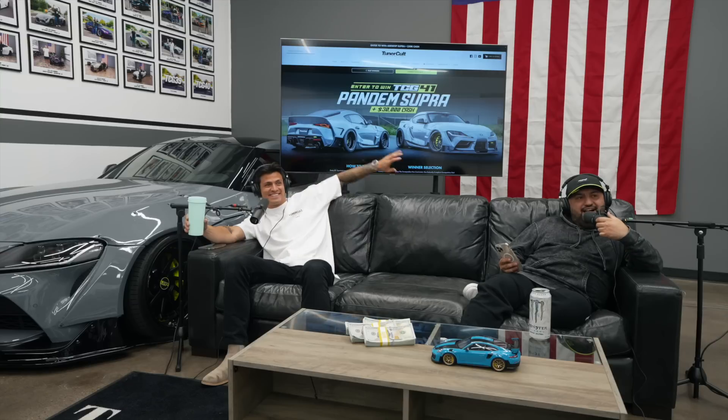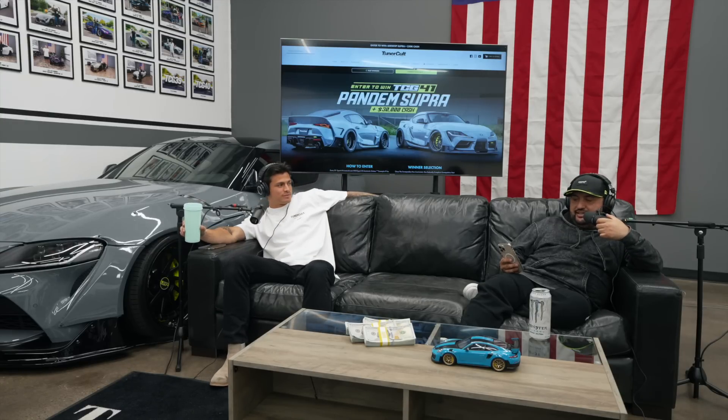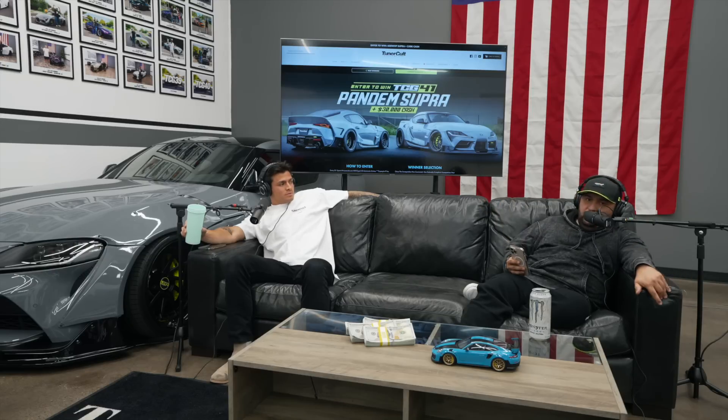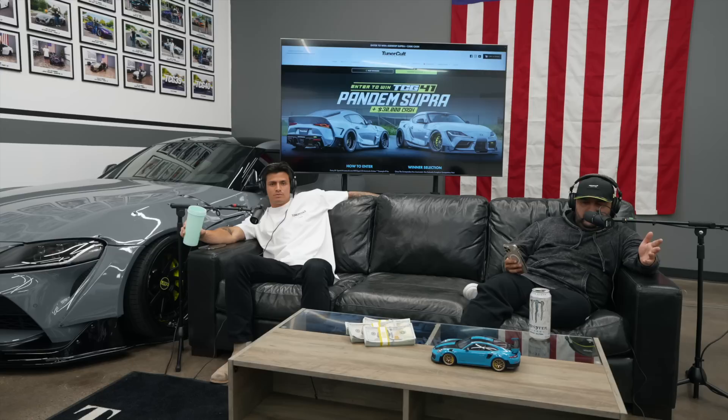We should get walk-around videos of each giveaway car, and we also have some build videos in the plans. As of recent, I've taken up more responsibility here at Tuner Cult so we're going to start pumping out more videos. Should we get Kyle Dempsey on the line? It's like 9-10 p.m. Eastern right now — getting kind of late. We're going to add Kyle Dempsey in. He's TCG number 37 winner — the Millennium Jade Rocket Bunny GTR plus $40,000 cash. Congratulations once again. I haven't even seen that car since before we went live today.